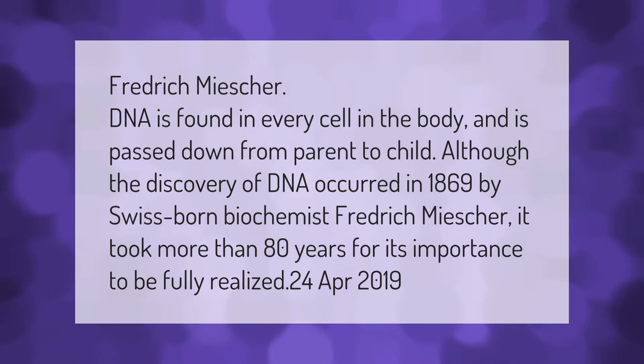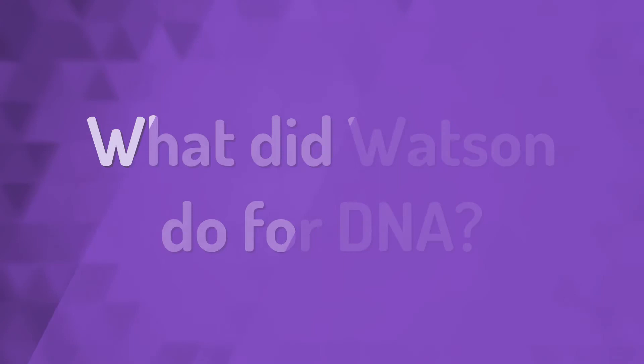Although the discovery of DNA occurred in 1869 by Swiss-born biochemist Frederick Miescher, it took more than 80 years for its importance to be fully realized.